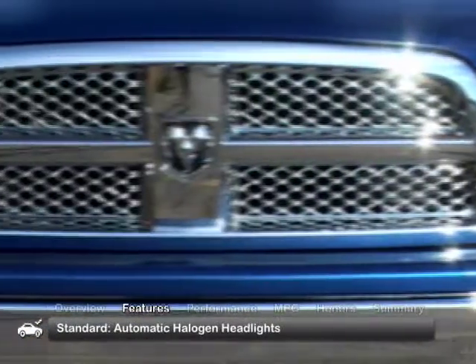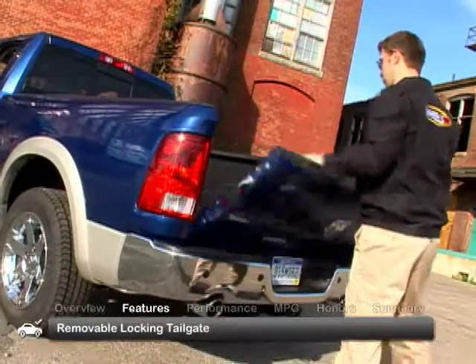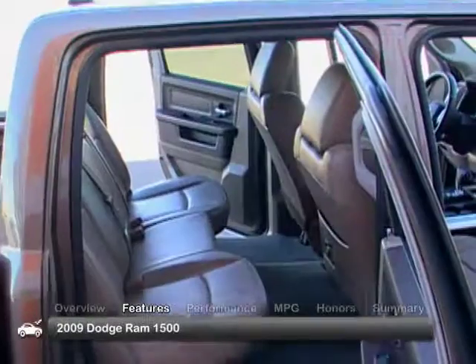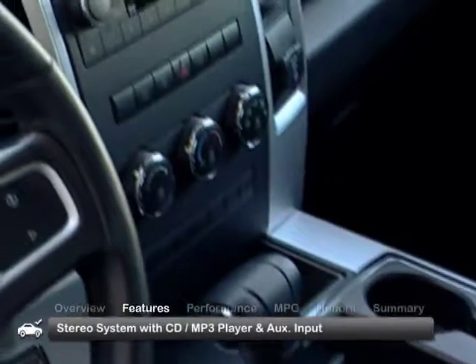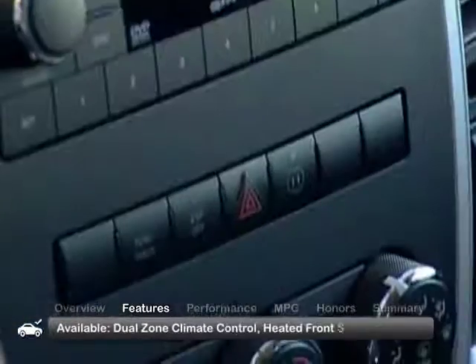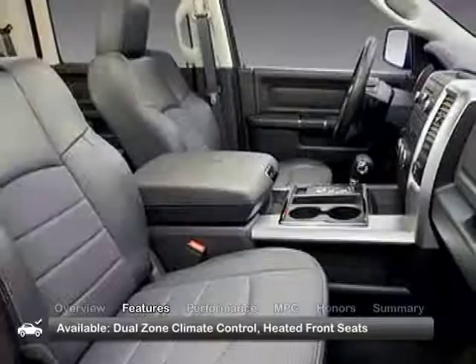Standard exterior equipment includes automatic halogen headlights and a removable locking tailgate. The 2009 Ram's versatility is exemplified within its spacious interior with features such as backseat storage compartments and a stereo system with CD MP3 player and auxiliary input. Available features include dual-zone climate control and heated front seats.